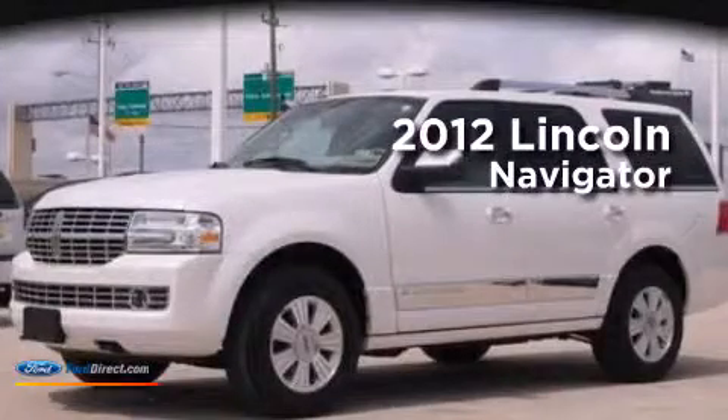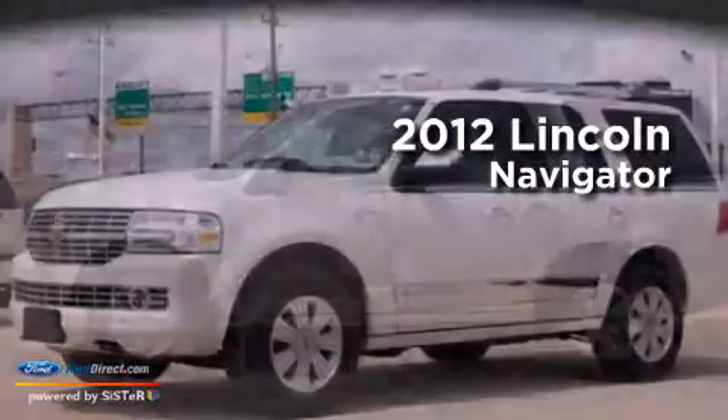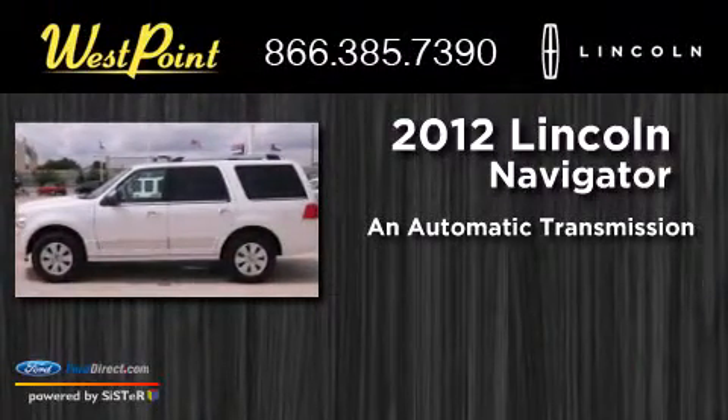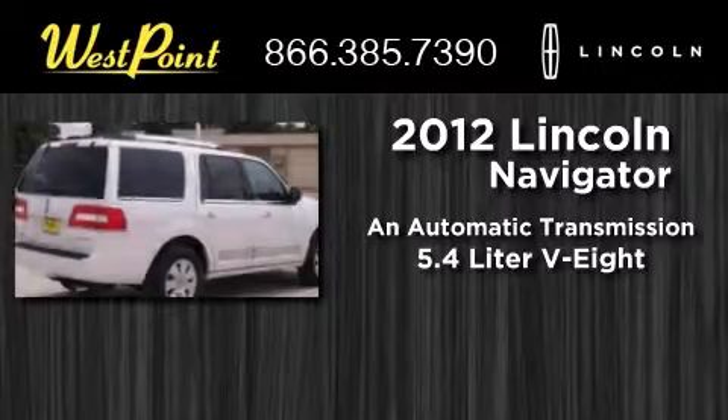This is a certified pre-owned 2012 Lincoln Navigator. This SUV has an automatic transmission and a 5.4-liter V8.